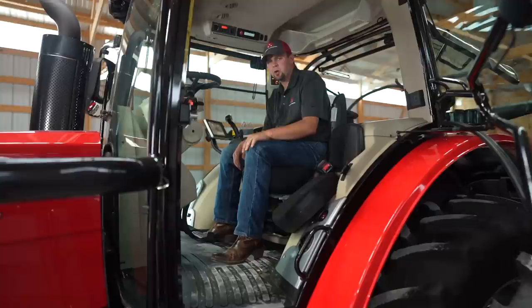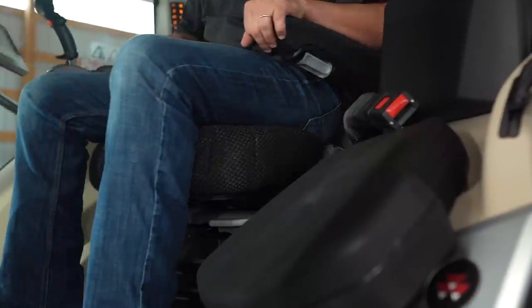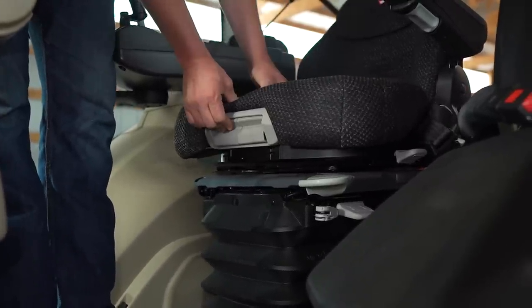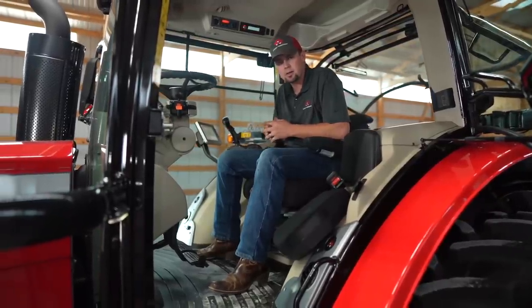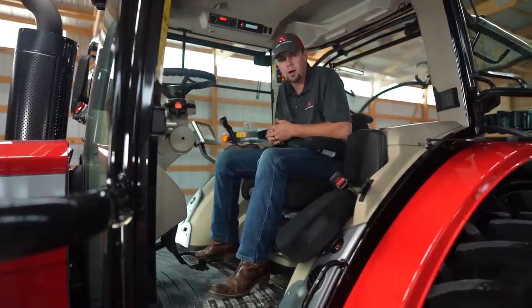We offer two premium seat options on the 8700 S-Series tractor. As shown here, we have the cloth seat — it swivels, it's air ride, we can adjust the bottom of the seat, the lumbar, it has a built-in armrest, and it's also heated. We also offer a super luxe Grammer seat. This seat has leather and is an automatic-adjusting seat, so it adjusts automatically to the weight of the operator.